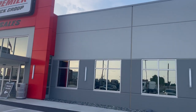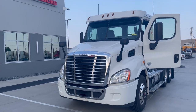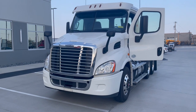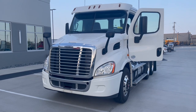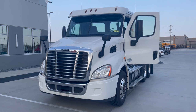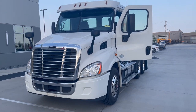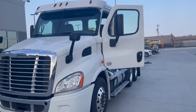Premier Truck Group Amarillo, exit 74 right off Interstate 40 with the Select Truck Dealer — for this part of the world, 806-654-7640, that's my cell phone number. I'm Doug Phillips, world's oldest truck salesman.